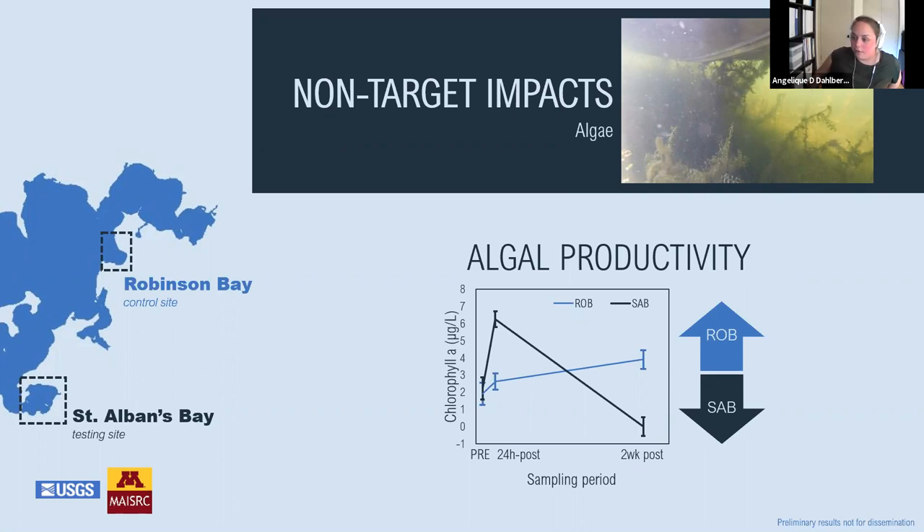We found some impacts to algal productivity as measured by chlorophyll A. In the treated bay, both chlorophyll A concentrations and Secchi disc depth indicated a substantial treatment-related increase in phytoplankton immediately after treatment, followed by decreases seen 14 days after treatment. Meanwhile, the control bay exhibited an increasing trend in chlorophyll A concentrations and a decreasing trend in Secchi disc depth measurements over the sampling times, indicating a steadily increasing phytoplankton community.